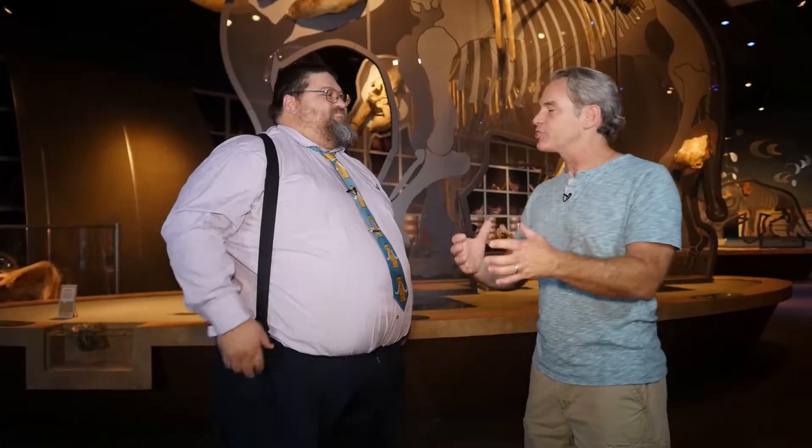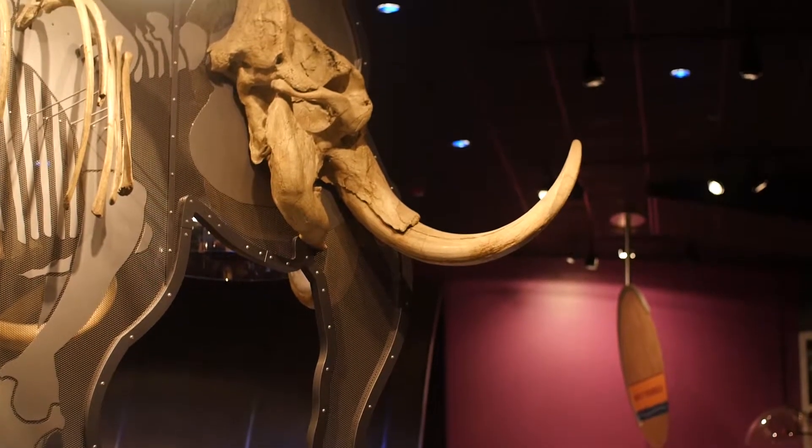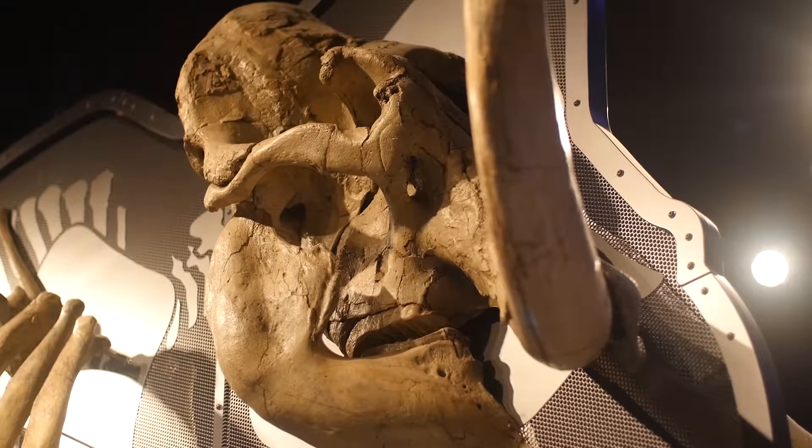So when you say 10% of him was found — is that a lot? That's a lot from around here. That's enough for us to get a good idea of how big Max was, whether he was male or female. It turns out Max was a male. We can say certain things about events he experienced during his life. It looks like Max got into some fights, because he's got some injuries we've been able to document. So we can say a lot about an animal with only 10% of the skeleton.